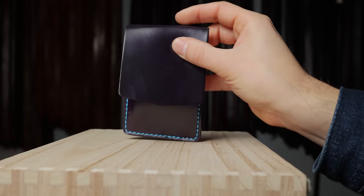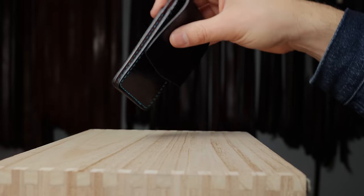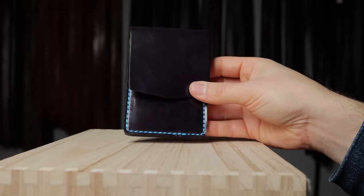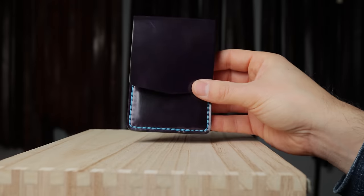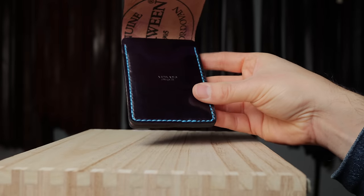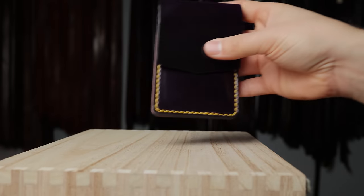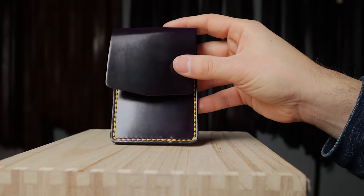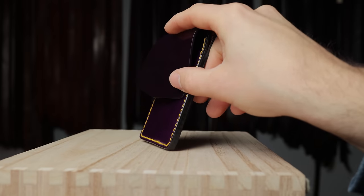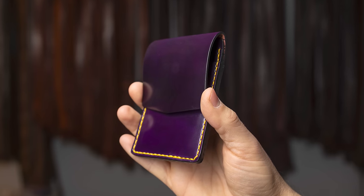A couple of weeks ago we launched the brand new lucky wallet, which I'm still carrying — mine is currently in the brown cypress leather. We are working on pre-orders right now, so everybody that has pre-ordered should be receiving soon. We've made a couple private stock versions of the brand new lucky wallet, both in violet shell cordovan. The first one has an electric blue hand stitching; the other is also a stunner with violet shell cordovan that shows more purple tones at certain angles, with a contrasting yellow hand stitching.